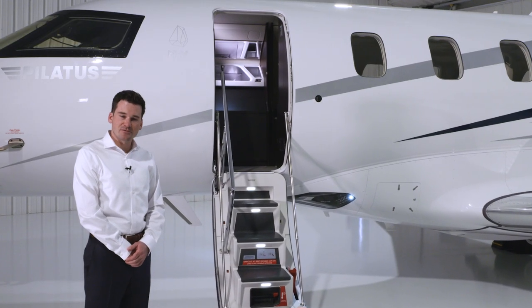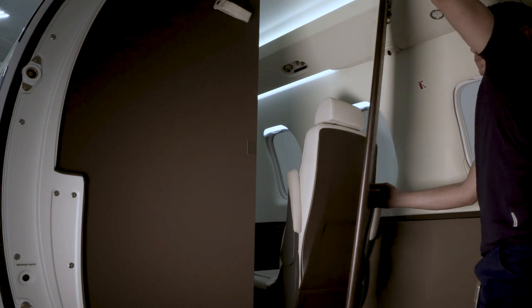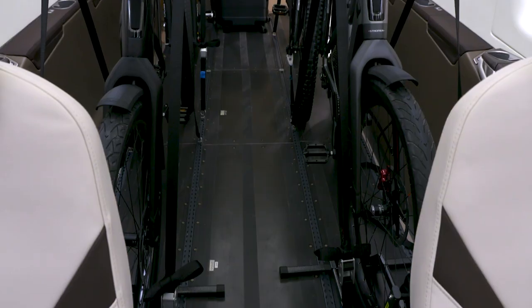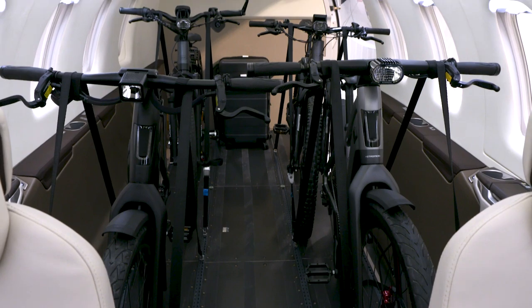Now come along with us as we show you how these unique features work. We'll start by removing the aft cargo partitions and the aft cabinets. Next, we'll remove the commuter seats, the aft executive seats, and the aft carpet. Finally, we'll install our tie-down straps and secure the cargo.